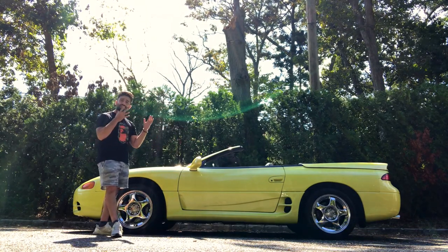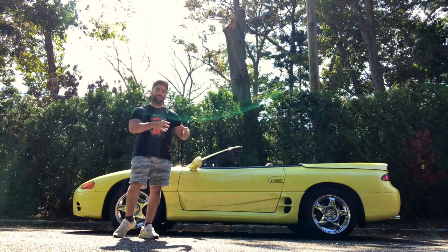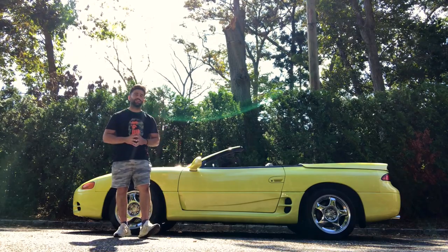So today we're going to be taking a look at this car in detail and going over all the coolest things about it, and hopefully you will learn something about the Mitsubishi 3000GT VR4 Spyder that you didn't know before watching this video.